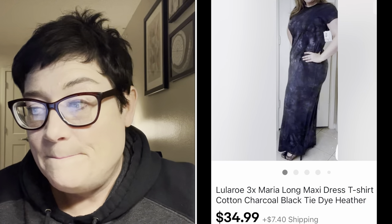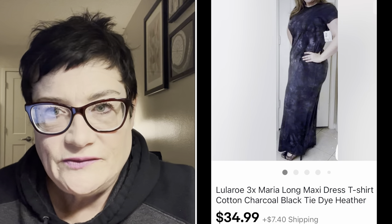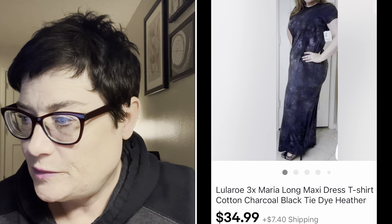Next was a LuLaRoe - I talked in my haul about how I never buy LuLaRoe, but I did buy this one because it was a larger size (3X), a sought-after style of dress, and new with tags. Three hits going for it, so I sold it right away for $34.99 with buyer paying shipping - a very happy fast flip.